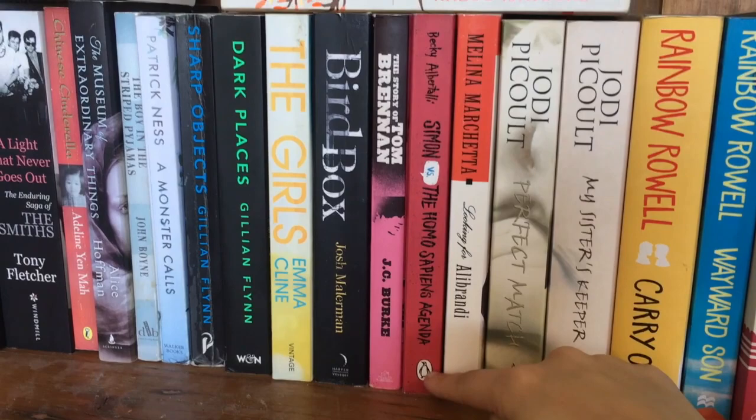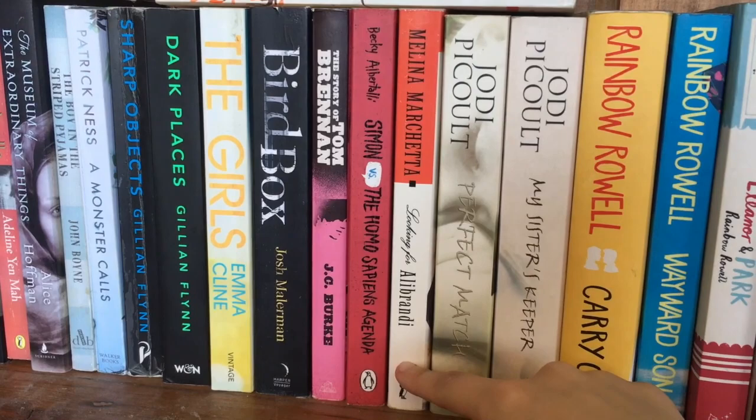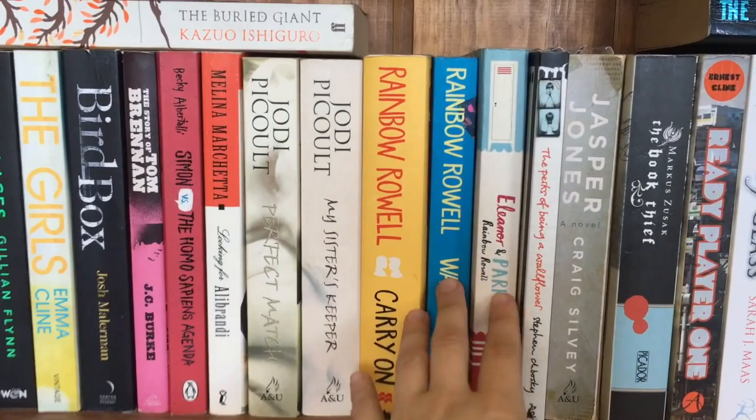Simon vs. The Homo Sapiens Agenda is a book I picked up because of the BookTube community — it's another YA. I actually didn't mind this one; it has gay romance elements, which I appreciate. Next we have The Looking for Ella Brandy — one of my mum's favorite books of all time, and I've read it because of that. I did like it quite a bit, but didn't think it was worth recommending. We also have Jodi Picoult — The Sister's Keeper, which I've read and quite liked. I've also got Perfect Match to eventually pick up.